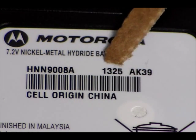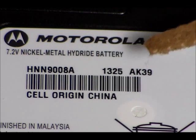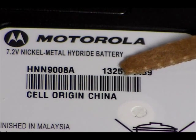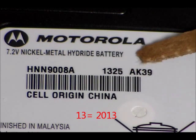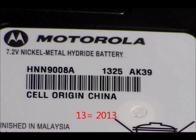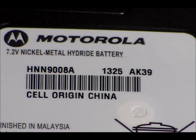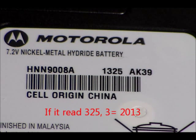Prior to 2012, you may see only three digits. In this case, '13' means the year 2013. However, you may also see just three digits, where the first digit is the last year number. For example, three would be 2013, two would be 2012, one would be 2011, and zero would be 2010.